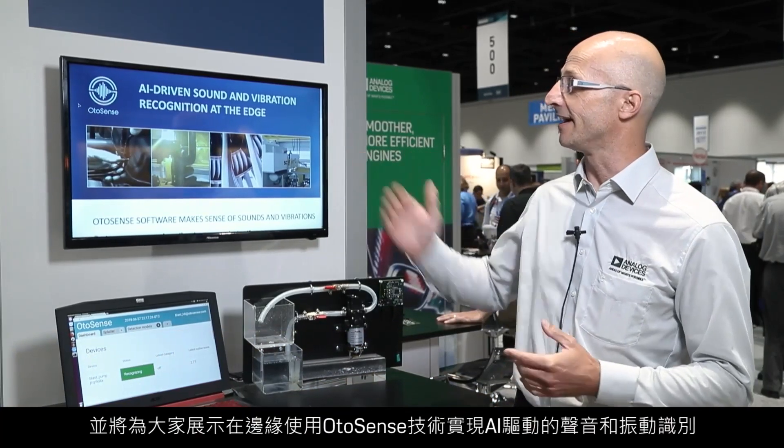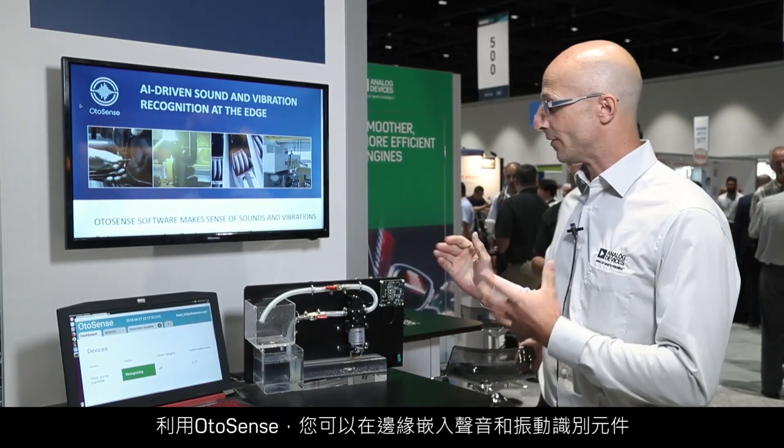Hello, I'm Sebastian Christian, Product Line Director of Analog Devices, and we're at SensorExpo today, showcasing the AI-driven sound and vibration recognition at the edge using the AutoSense technology. With AutoSense, you can embed at the edge sound and vibration recognition components,